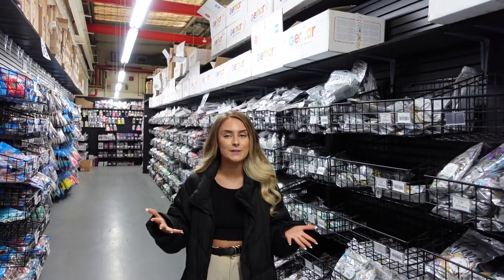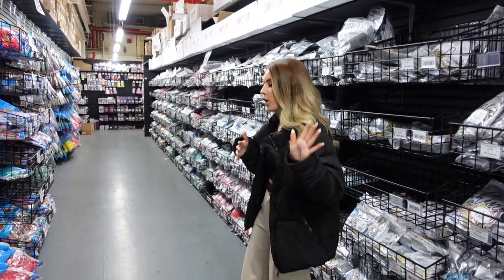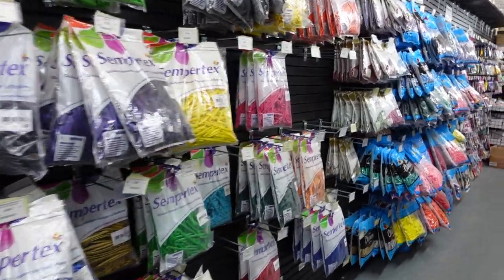Down here they've got all the G-Mar range - I can never pronounce it properly - but they have every single size in 50-count bags, so you've got great choice. They've got all of the 260s, 160s, 360s - all the modelling balloon section if that's something you're into.